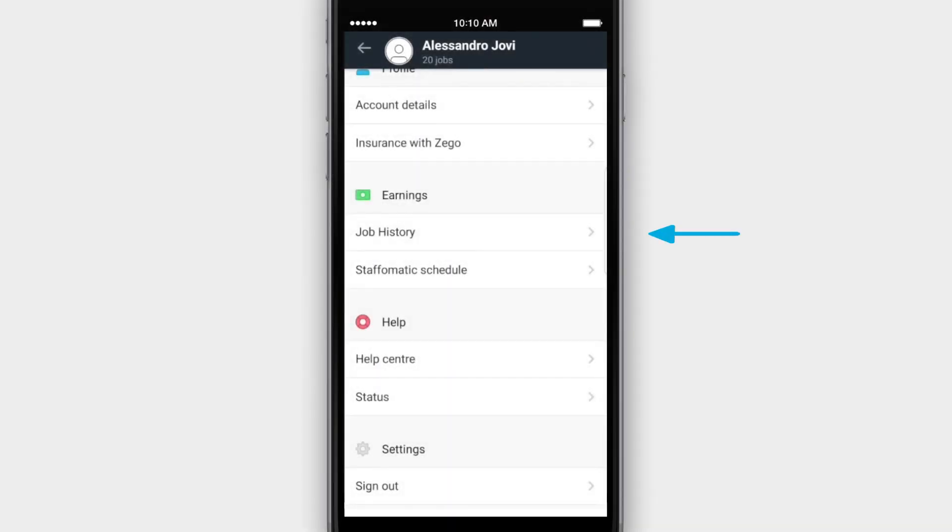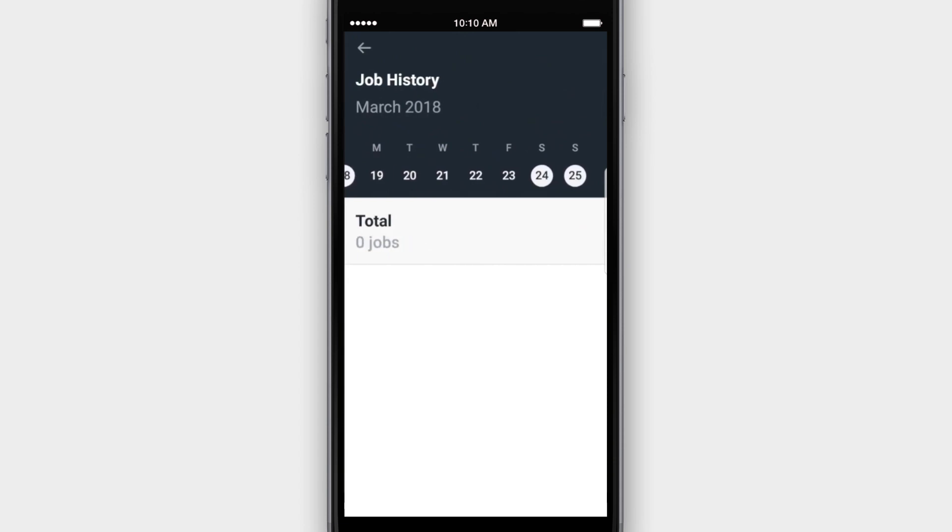You'll also find a Payment History breakdown where you can view each day's earnings historically. Only your organic job earnings will appear here. Your minimum guarantee, if applicable, and any rewards will be detailed in your weekly payment statement.